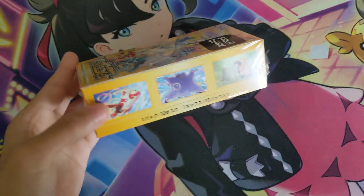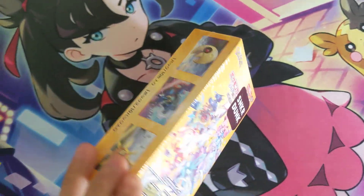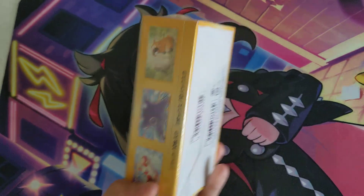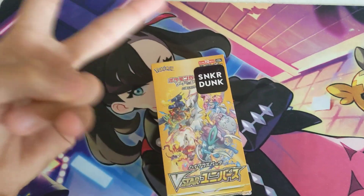Comes with 10 packs, going up for $150. Here's the box if you do want to see the box. Well, thanks for joining. Peace out.